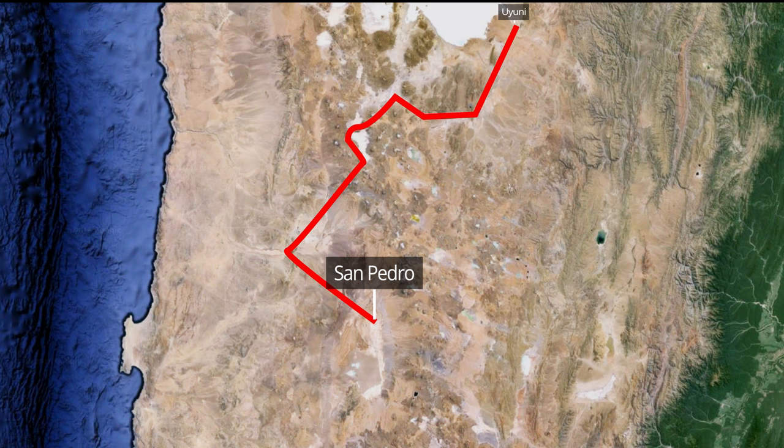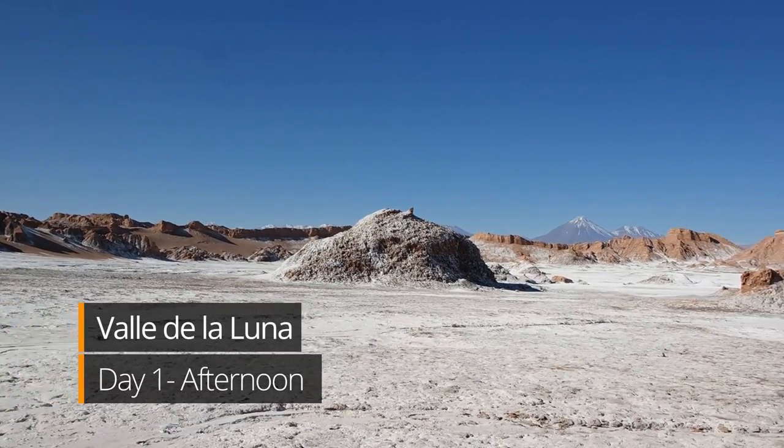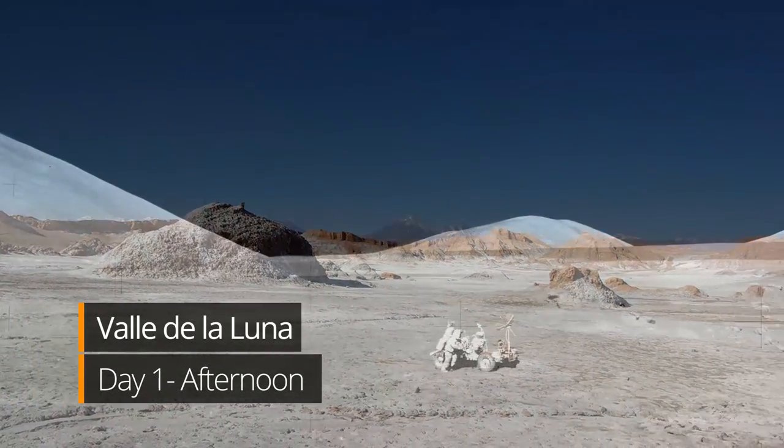If you're flying in, you'll have to arrive at the Calama Airport and take a shuttle bus into town. We'll start at Valle de la Luna, or the Moon Valley, named after its resemblance to the surface of the moon.